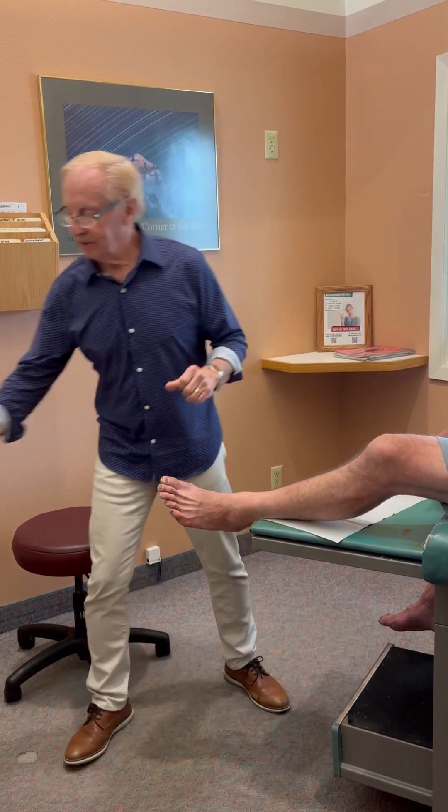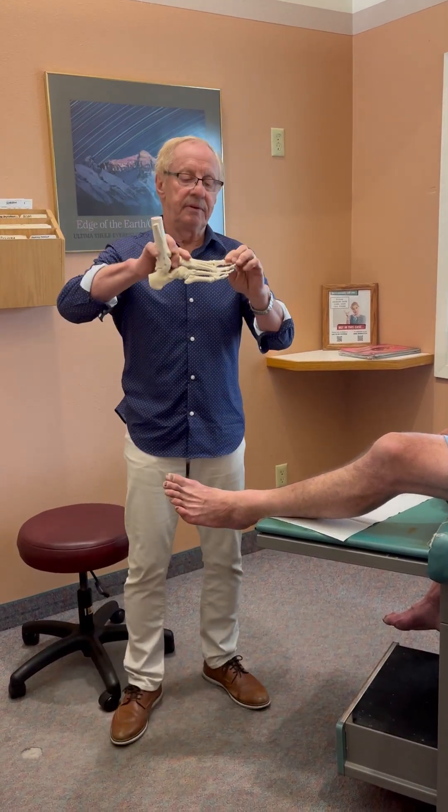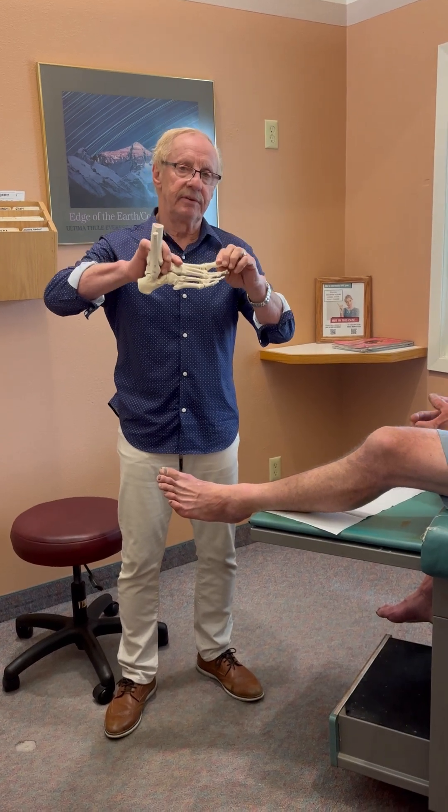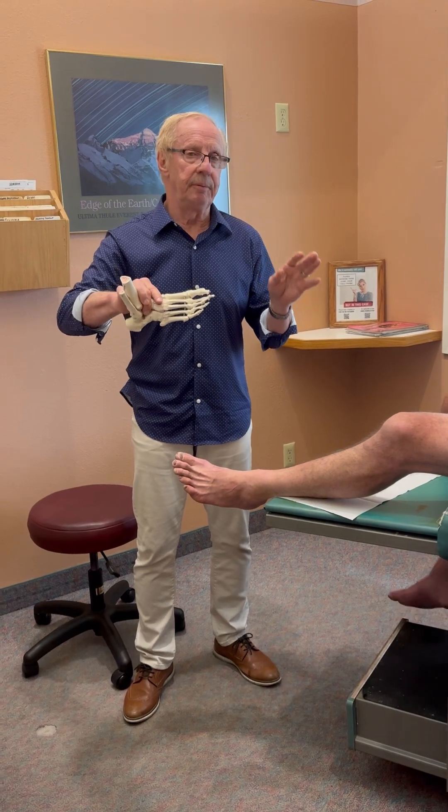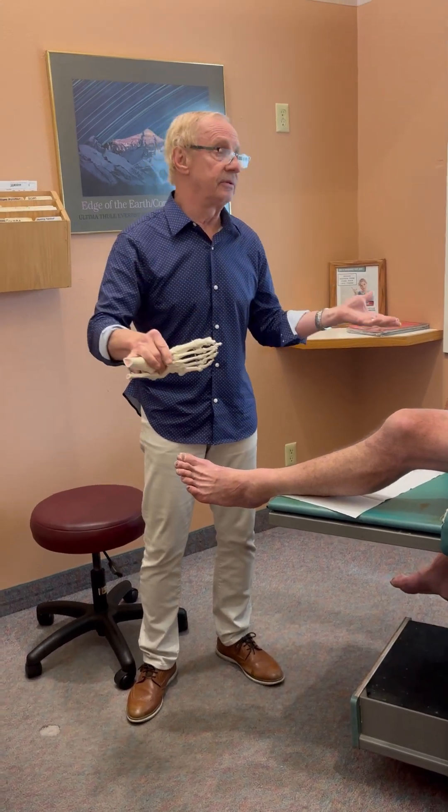When you have pain in the big toe joint, it can be arthritic, and his was. It's called hallux limitus or hallux rigidus. Hallux means big toe, and it just means the toe doesn't want to move up and down very far. It's a pretty common thing and it's very surgical for many people — many people wait until it's really bad and have to do surgery.